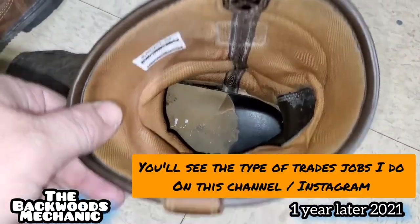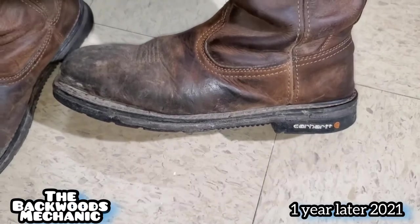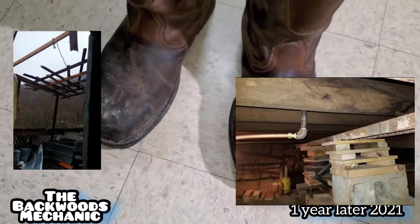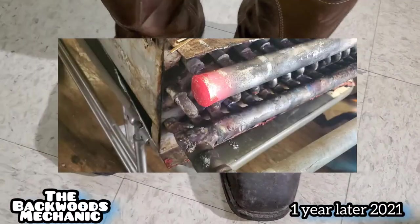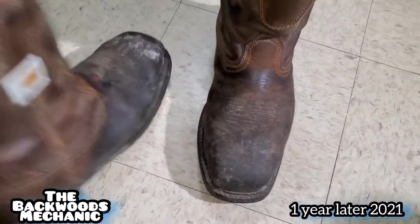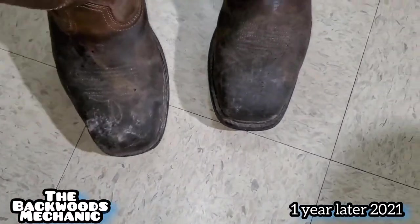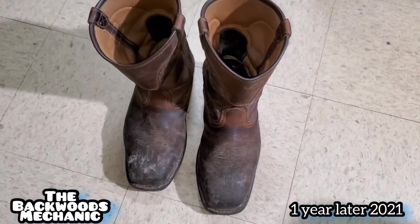Maybe new soles will stretch the lifetime of the boot itself. The outside — I've been all over the place. I've been on roofs, under different flooring, leveling up floors. I've installed machines, had machines dropped on my foot. I've been around welding, masonry stuff, dry cleaning stuff. And all in all, these things haven't been entirely too bad. But they are losing their comfort, so I'll get some new soles and try to stretch them out.